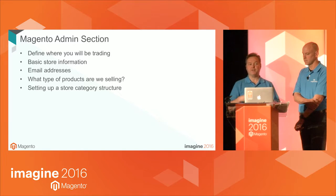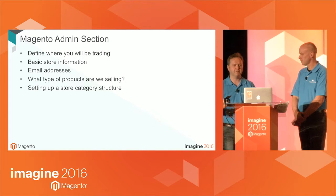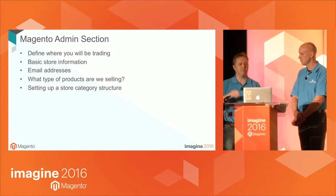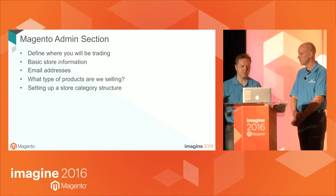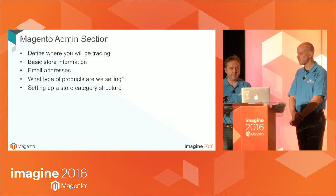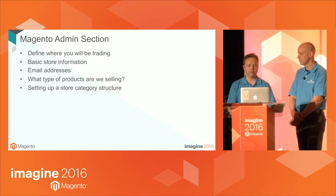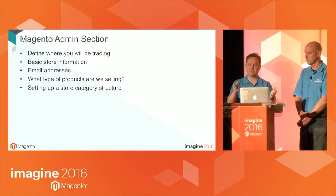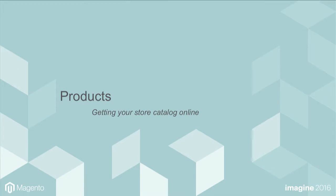It's also important to think about the products you're selling. That seems obvious, but think about it in terms of — if you've got two different product types, say in an extreme, TVs and shoes, the information you need to supply in Magento for those two products is going to be different. Think about what you want to present to the customer before you get started putting products into the system. We're also going to set up a very basic category structure.